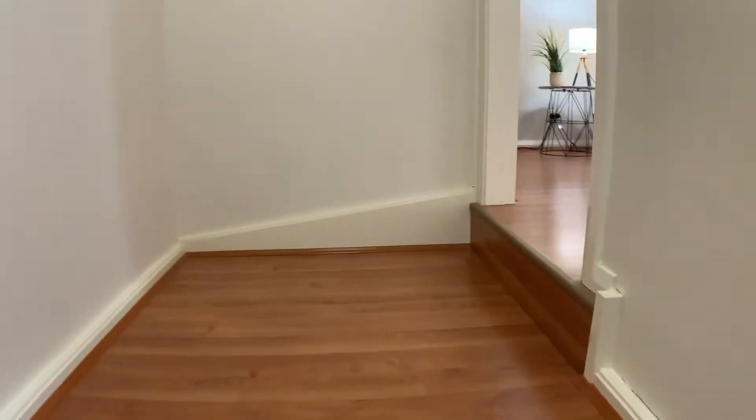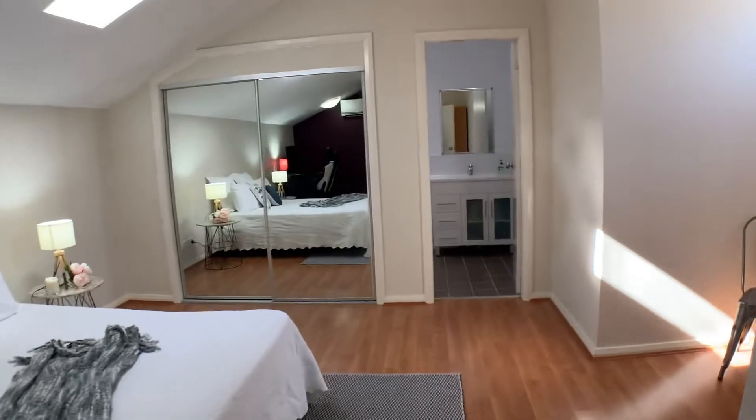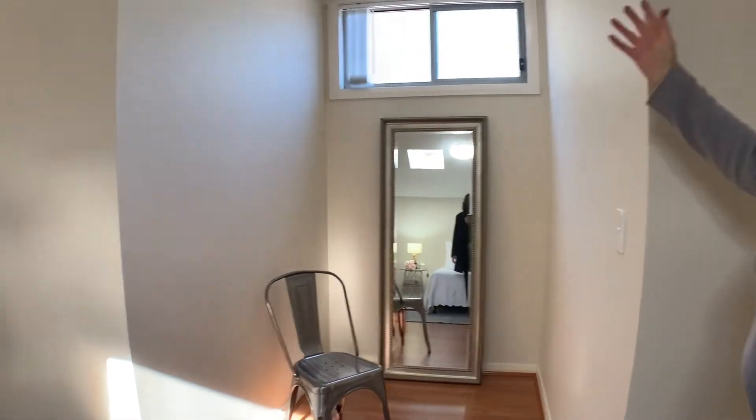This is where your master bedroom is, with ensuite. It's like the parents' retreat — a lovely big space. This has potential to close off and make a walk-in robe if you wanted to, but it's nice having it open.